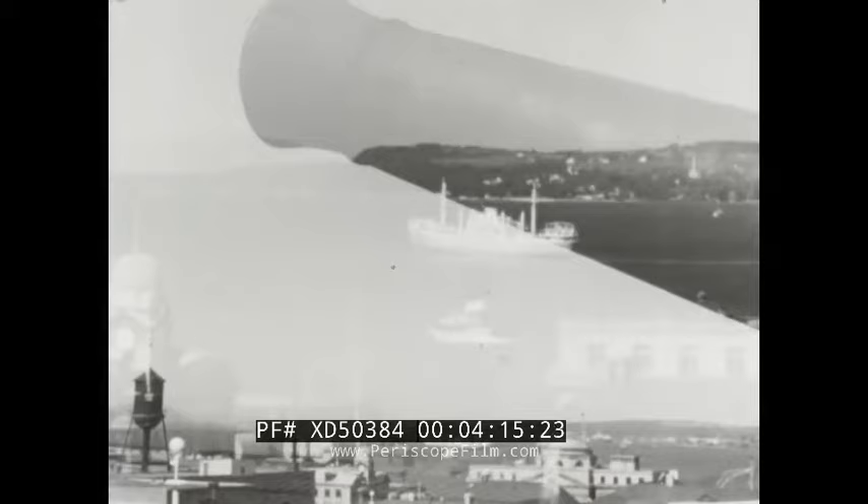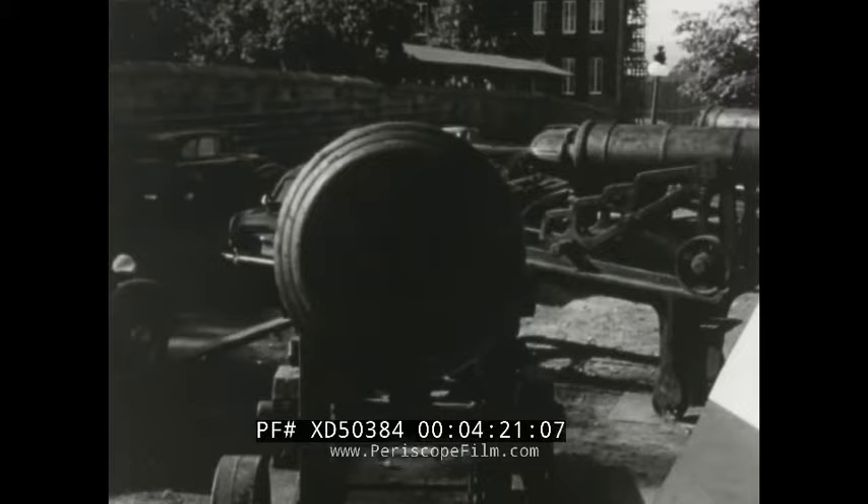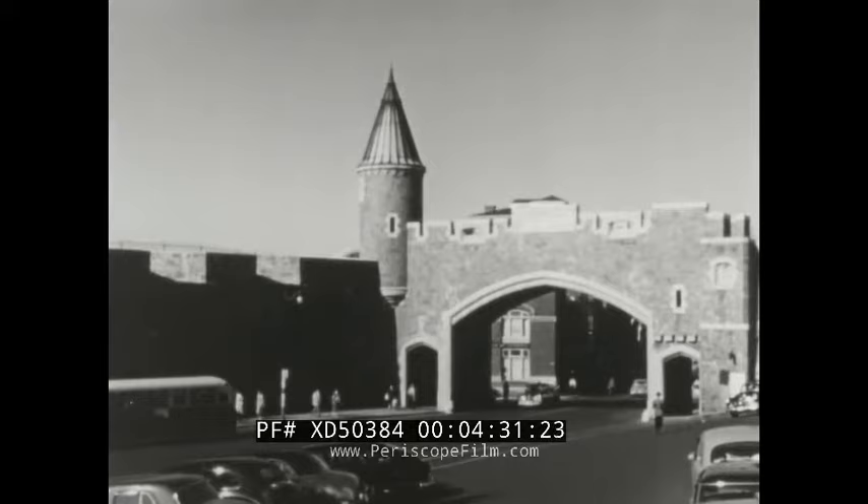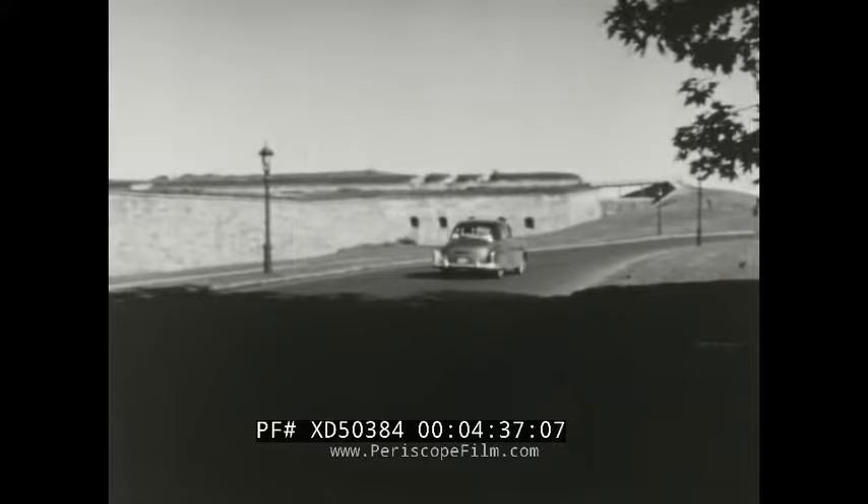High above on the historic embattlements, the cannon stand as grim reminders of the thunder of war over the parapets — the battle for freedom whose price was so high in human lives. On the highest point of Cape Diamond is the citadel, the heart of the fortifications, once the French king's inner retreat with 40 acres of parade ground behind its massive walls.